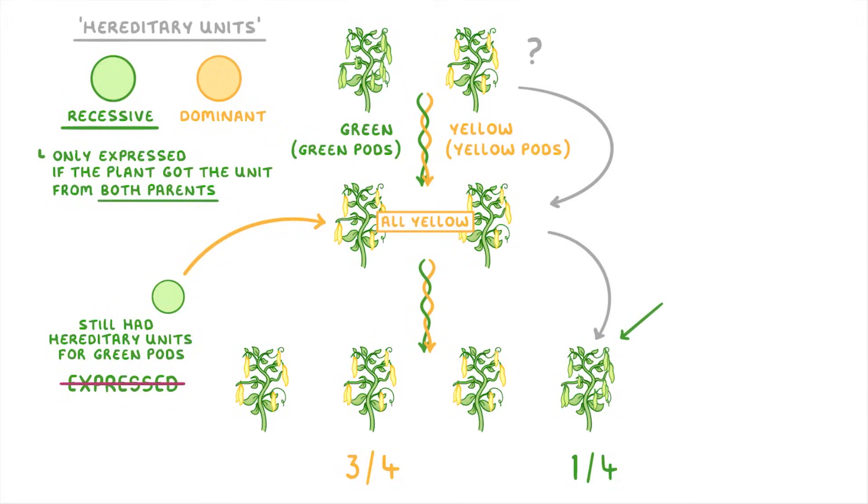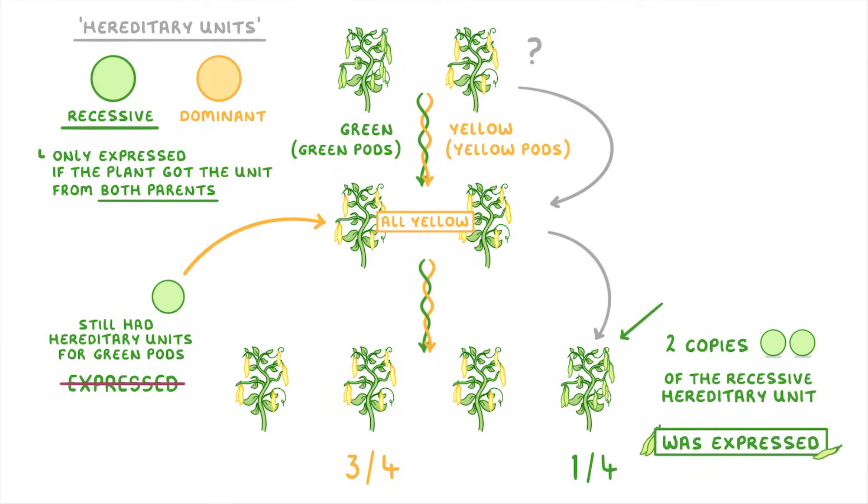Whereas the green-podded plant in the third generation did have green pods because it had two copies of the recessive hereditary unit, and so the recessive hereditary unit was expressed.